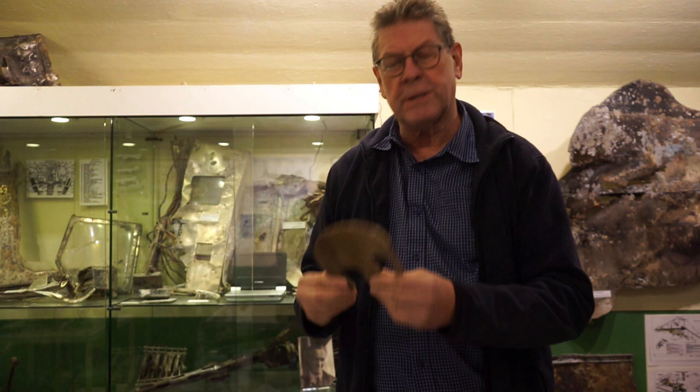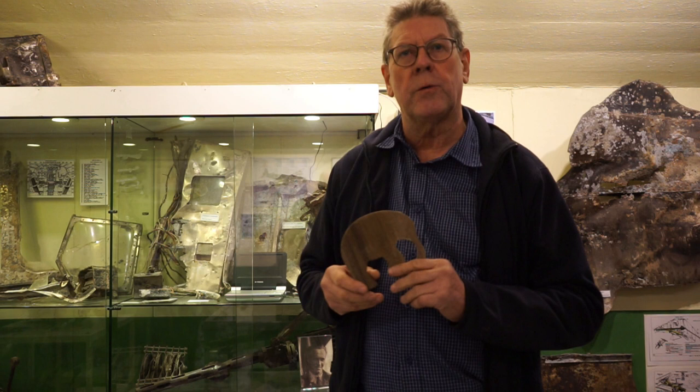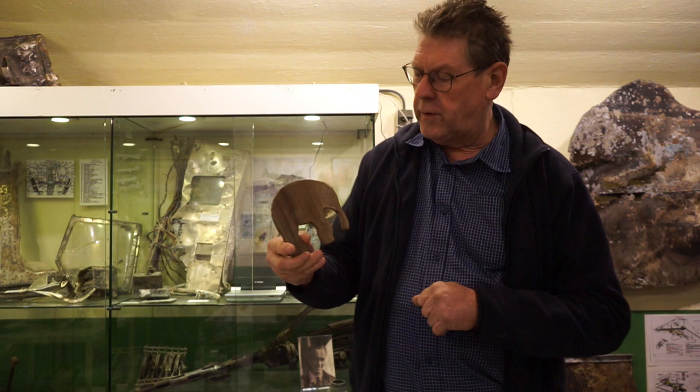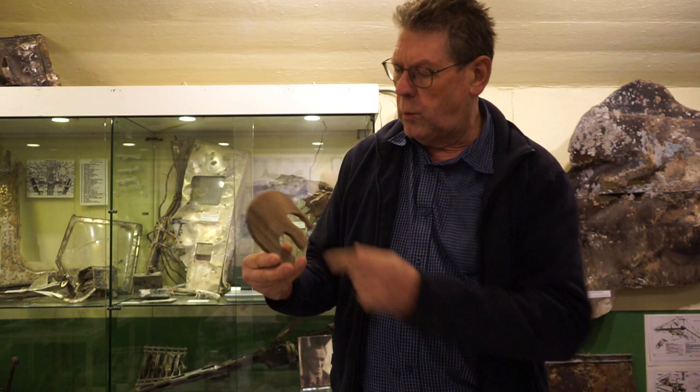One of the most impressive and interesting parts is a mascot — a carved elephant. The BK716 is from the 218 Gold Coast Squadron, and Gold Coast is now called Ghana in Africa. Gold Coast was connected with the British, and in the flag of Gold Coast there is an elephant. One of the crew members made this mascot from wood — the same kind of wood used in the airplanes at that time.